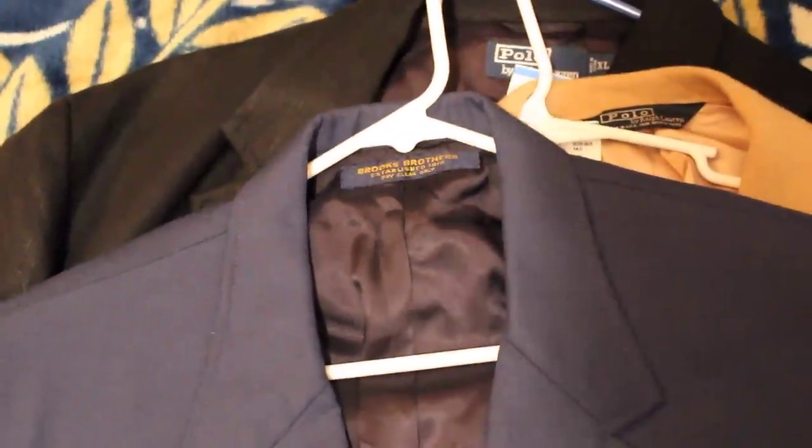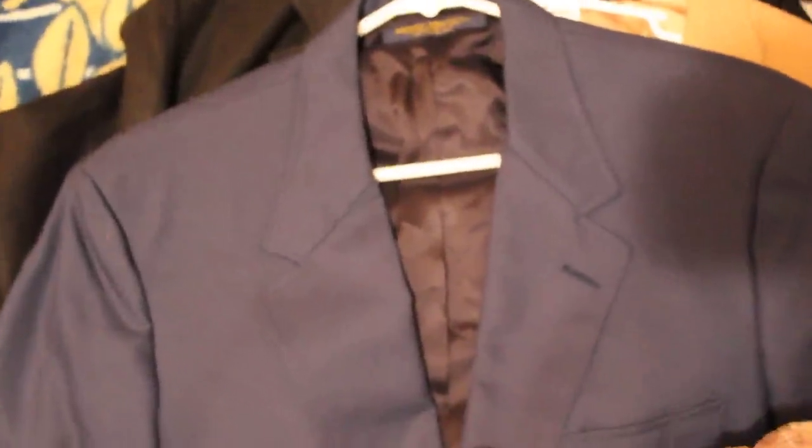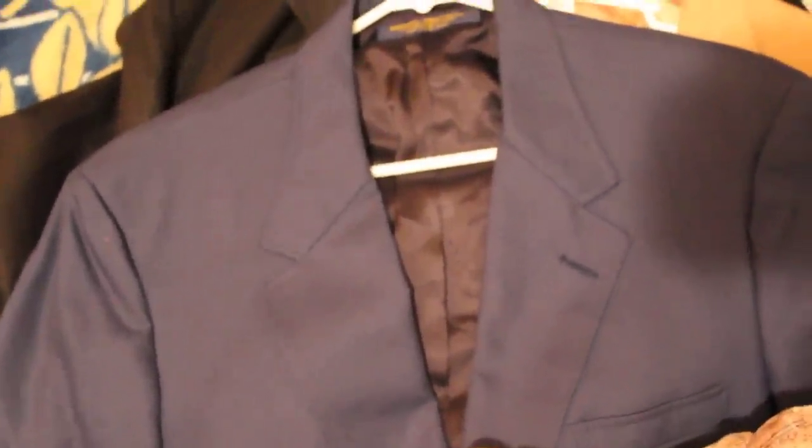Now for some really different cool finds — we got some blazers and sports jackets. This is a Brooks Brothers, 100% wool, navy blue, and going to shoot for about $40 or $50. When it comes to blazers and sports jackets, make sure that it has the size inside — check the pockets because it's a little harder to sell without the size.